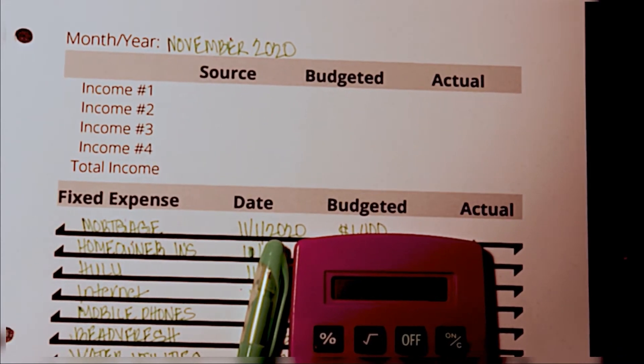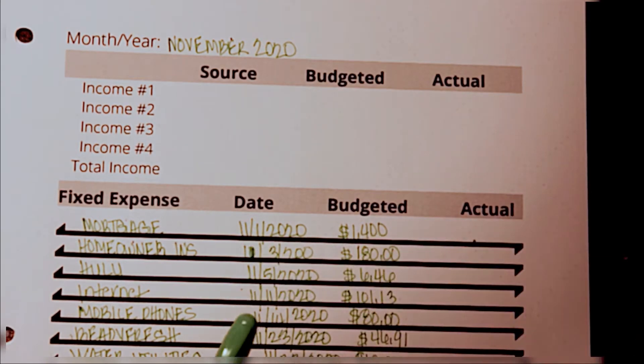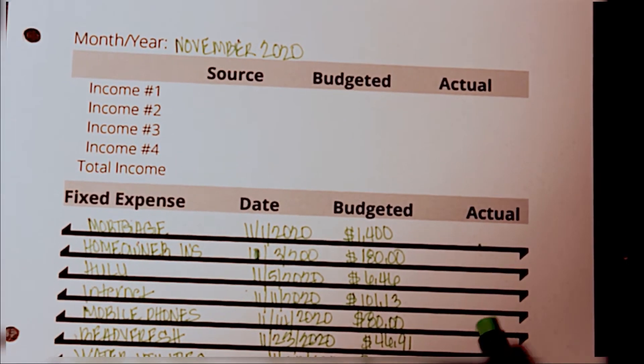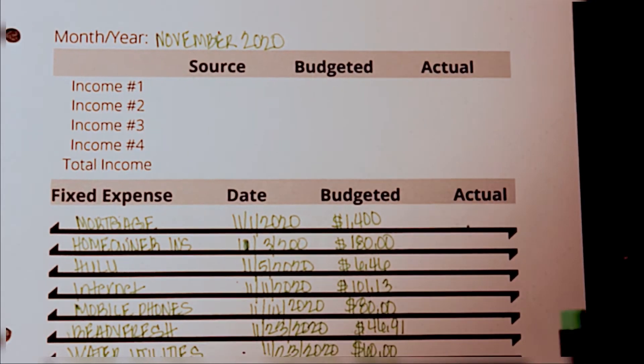Welcome back to my channel, this is Nyjah and I am going to be doing a budgeting video for you today. This is actually going to be a recap of November's budget as well as I'm going to show you all what our December budget looks like, so let's go ahead and get into it.